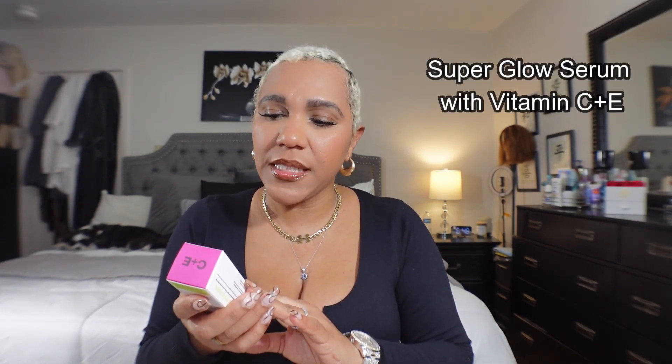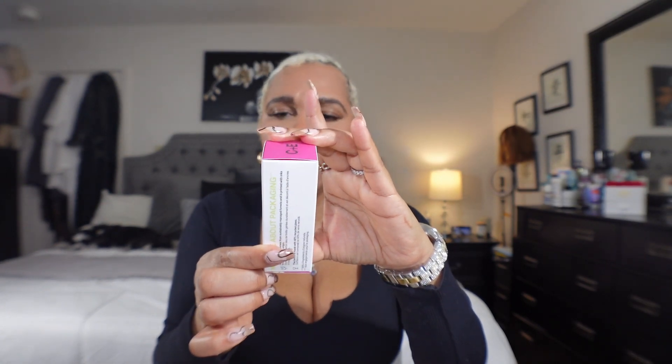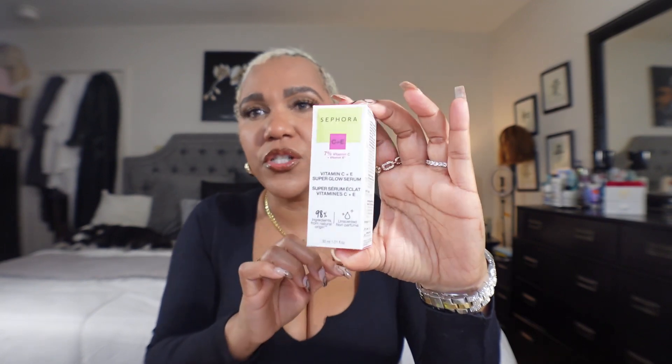Then from the Sephora line that was having 30% off, I got the Vitamin C and E Super Glow Serum. This is good for oily skin and it says it helps with pores — it's for everyday use, AM and PM. I was just looking for a vitamin C to try and it had good reviews, so I picked it up.